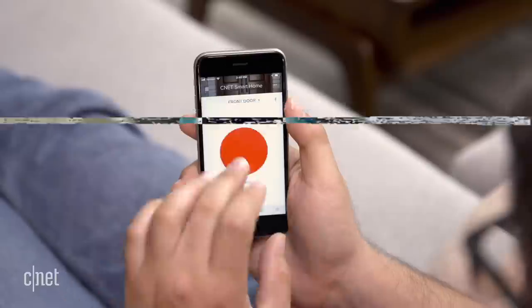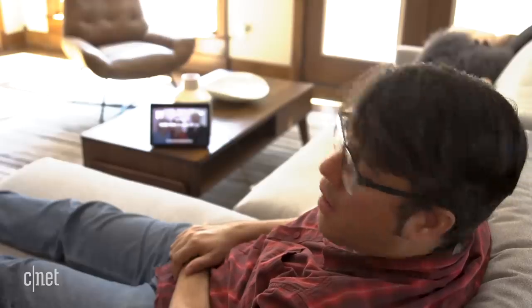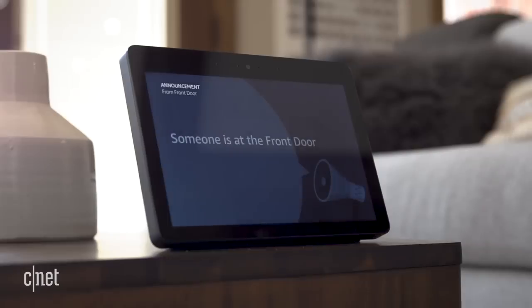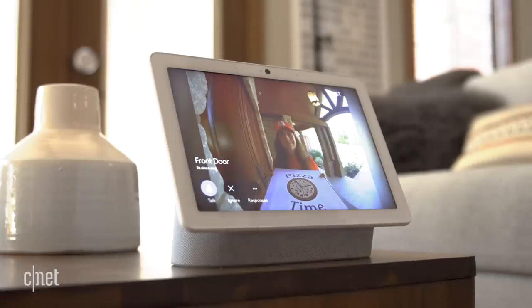But what if I don't have my phone on me? Rewind! Pizza person comes — I might need to actually get up when I hear the doorbell, unless I have a smart display or a smart speaker. Here's where the parent companies change things.